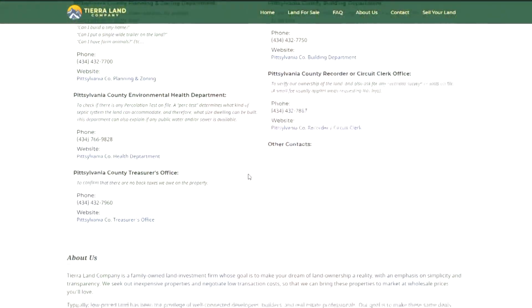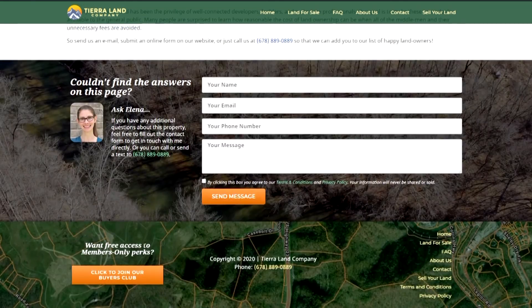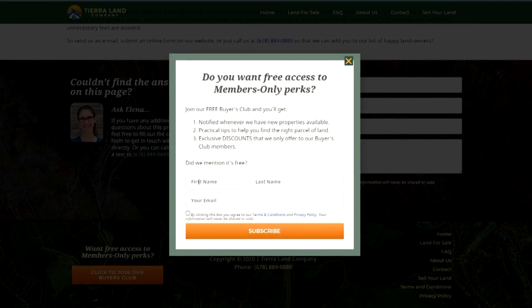If you have any questions, feel free to fill out the contact form at the bottom of the page and I'll reach out to you as soon as I can. And if this property is not quite right for you, make sure you click to join our free Buyers Club. If you join the Buyers Club, we'll send you an email as soon as we have a new property available. We'll also send you practical tips to help you find the right parcel of land for you, and exclusive discounts that we only offer to our Buyers Club members.